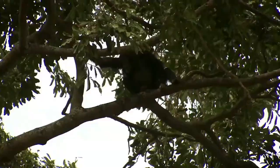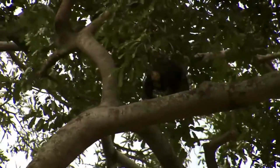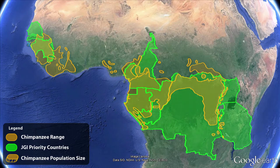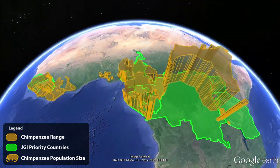We're using geospatial technology to bring onto the same map both scientific knowledge and indigenous knowledge, to understand how we are achieving our mission. We looked over the chimpanzee range and figured out that by working with nine countries we can save up to 85% of chimpanzees — and this is our focus.